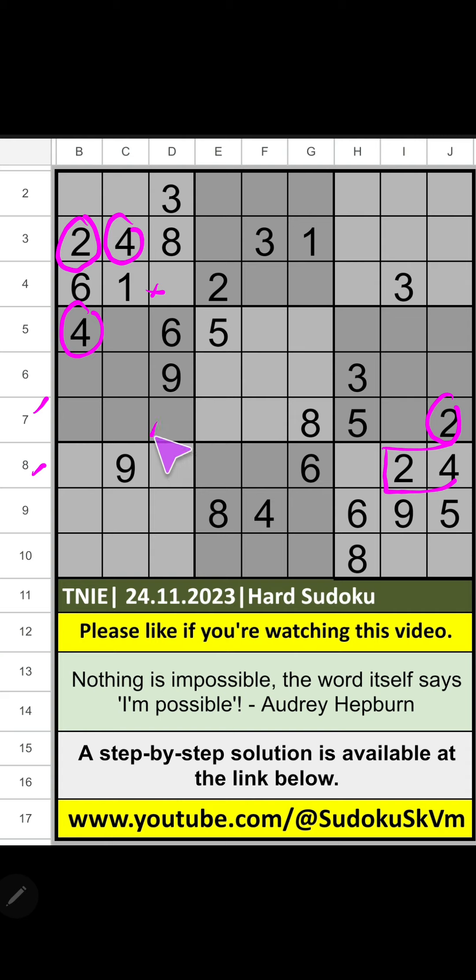So, 2 and 4 confirm these cells. It will come in one of these cells. 9th row, column V of 4. So, 4 can come in the cell — 4 is confirmed here, then 2 is here.